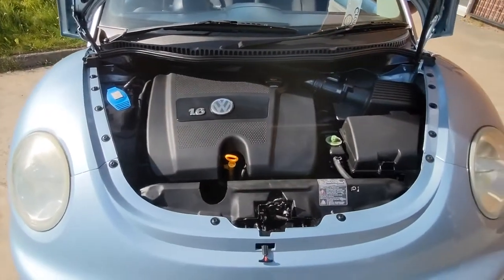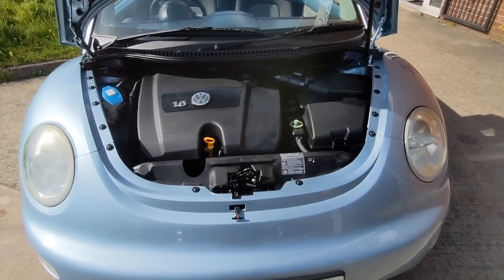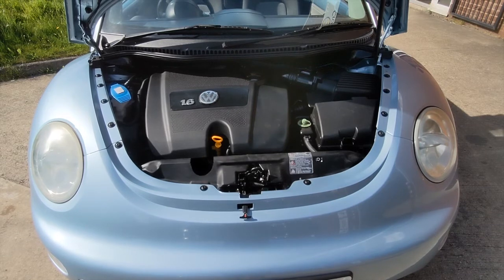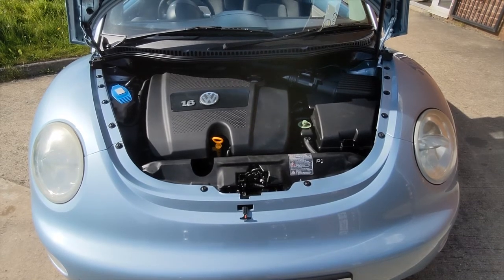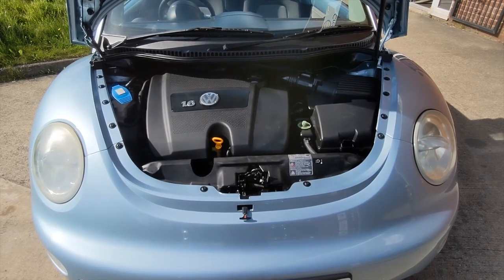In fact the only thing this car needs is a test drive and hopefully we'll see you very soon in order to do that. If you are watching on YouTube and you'd like more details on this car including mileage and price, click on the link in the description below. And if you haven't done so already, consider subscribing to our YouTube channel — that way you can keep up to speed with all the latest stock we've got coming in.